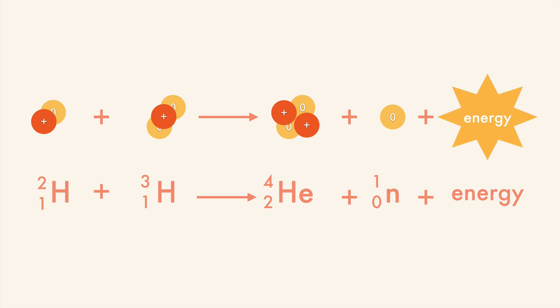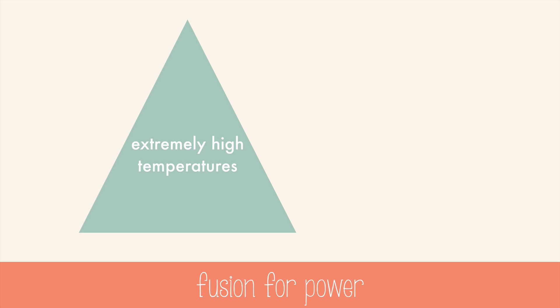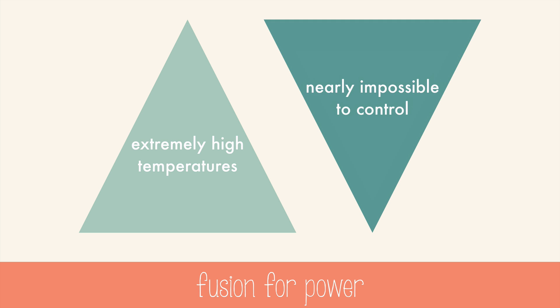Now, it would be amazing if we could harness this massive release of energy to feed our need for electrical energy, but we run into two problems with fusion. Fusion requires temperatures that are very high and very difficult to attain, and the reaction itself is nearly impossible to control. To get the high temperatures to start the reaction, we need something like a nuclear bomb, and once that's going, good luck trying to control it.